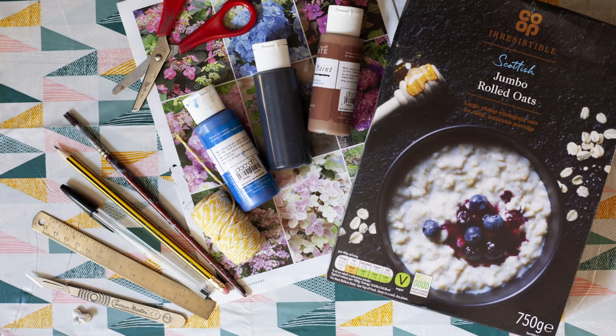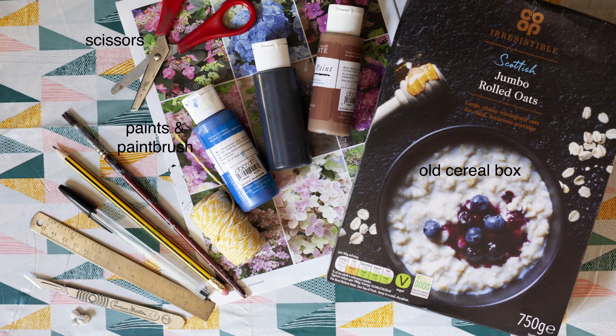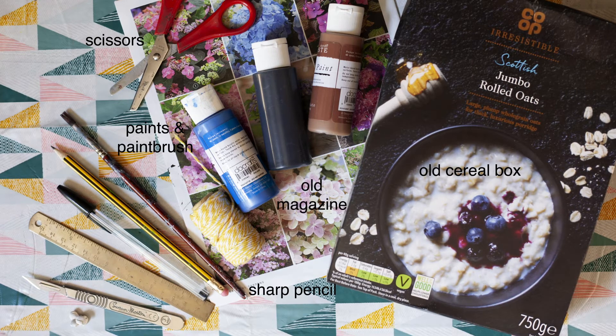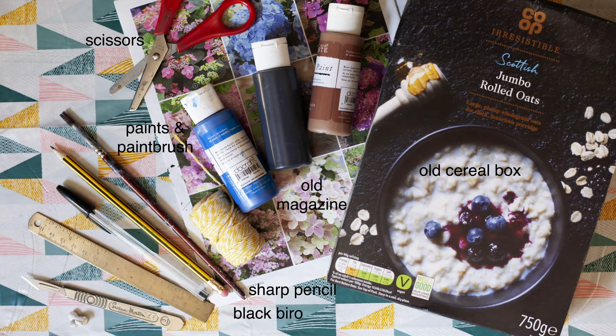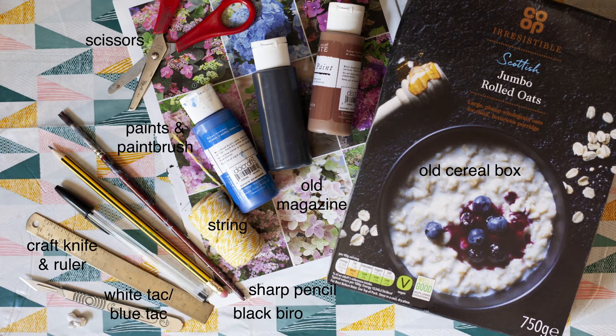For this make you will need an old cereal box, scissors, paints and a paintbrush, a sharp pencil and a dulled magazine, a black biro pen, a craft knife and ruler, and some white tack and some string.